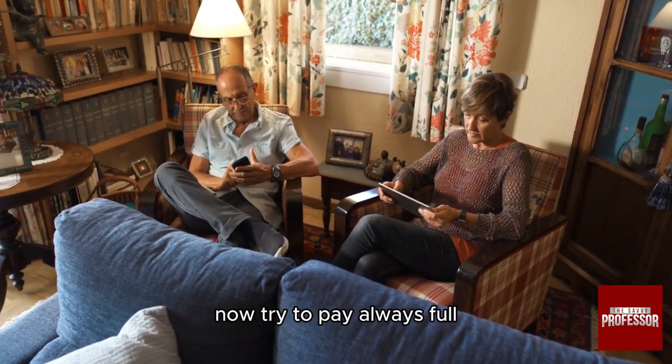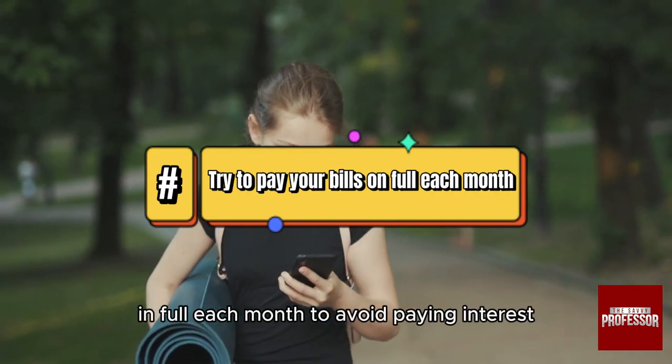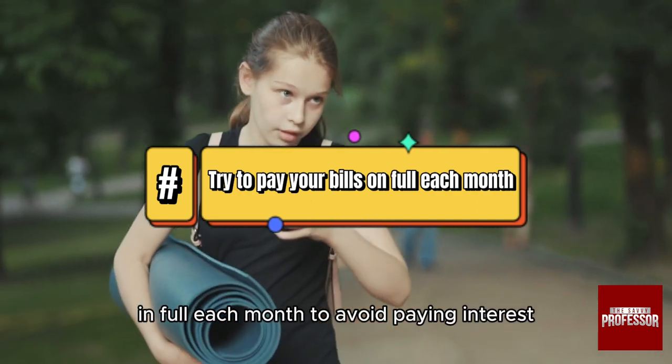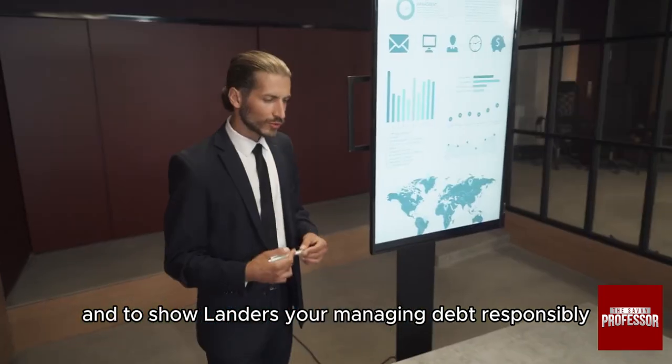Try to always pay in full. If possible, pay off your balance in full each month to avoid paying interest and to show lenders you are managing debt responsibly.